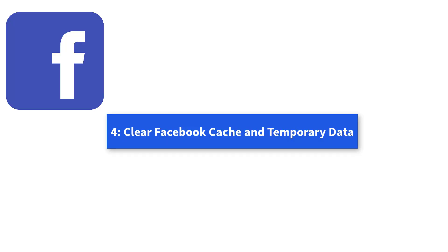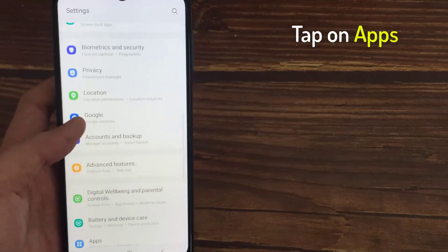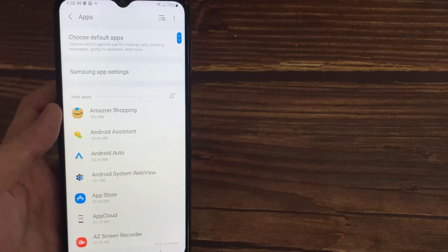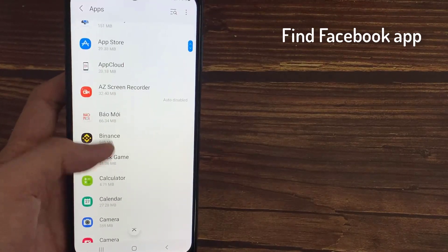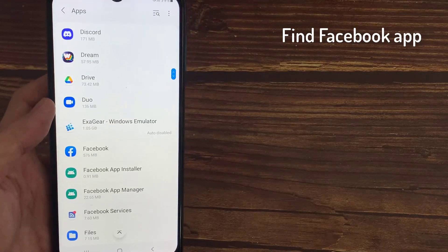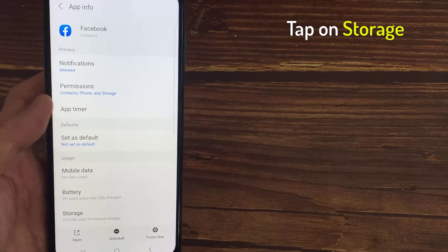Method 4: Clear Facebook Cache and Temporary Data. On your mobile device, go to Settings, tap on Apps, and select Facebook in the list of apps. Then tap on Storage.